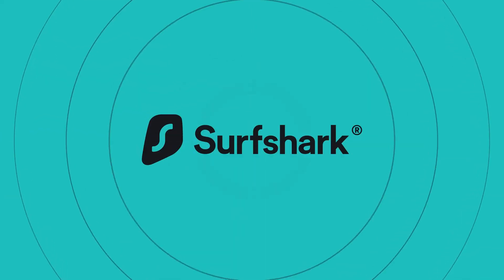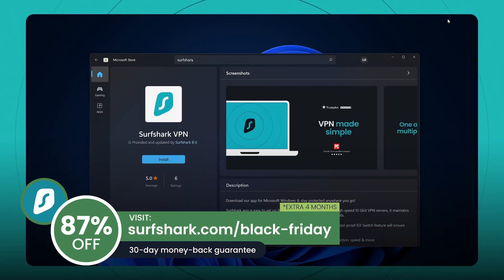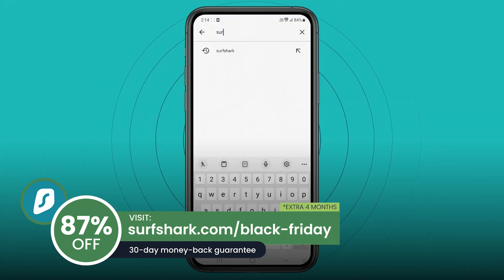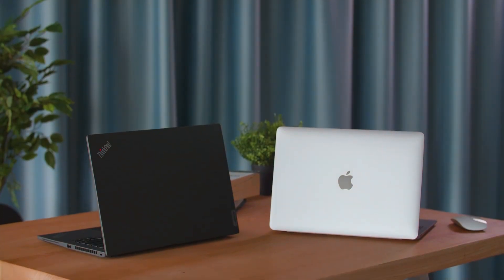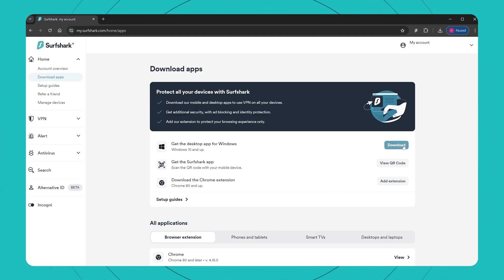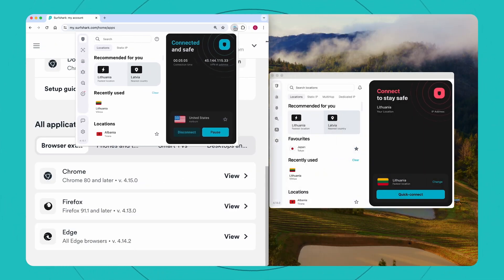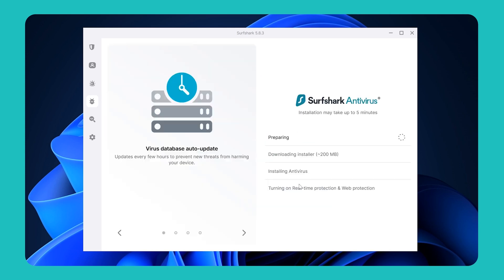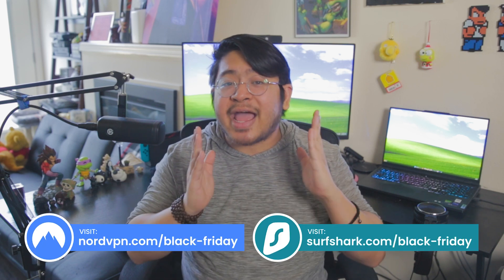Another VPN service also has a big Black Friday deal — Surfshark. Surfshark is offering 87% off and four months extra, which also includes a 30-day money back guarantee, and is available at surfshark.com/black-Friday. Surfshark lets you connect to unlimited devices, has 100 server locations, has an alternative email generator, and also includes data breach alerts, malware protection, and an ad blocker. Take a look at these two deals and see which VPN best fits your needs. You can get the deal for NordVPN at this link or the one for Surfshark at this link.